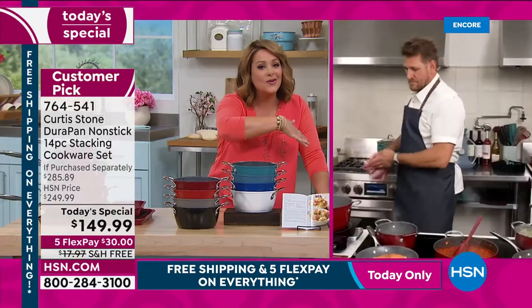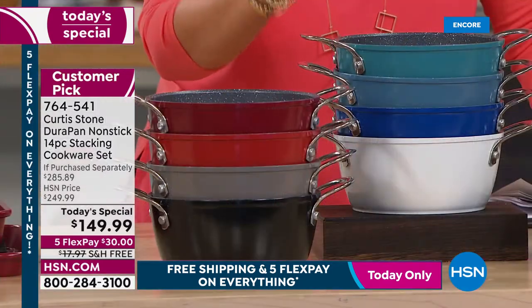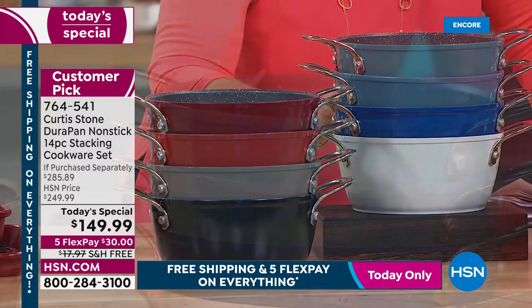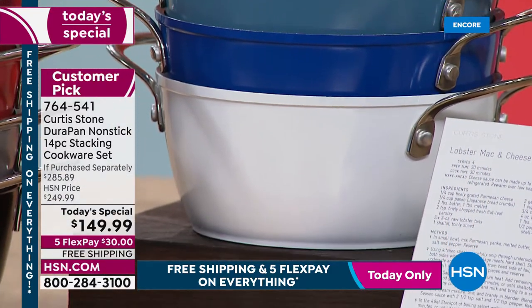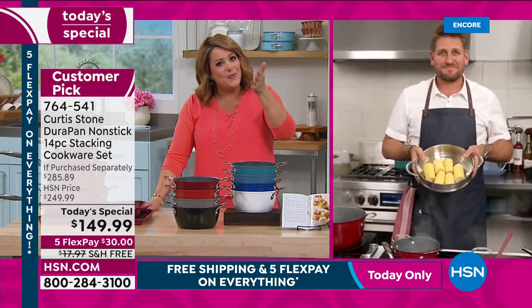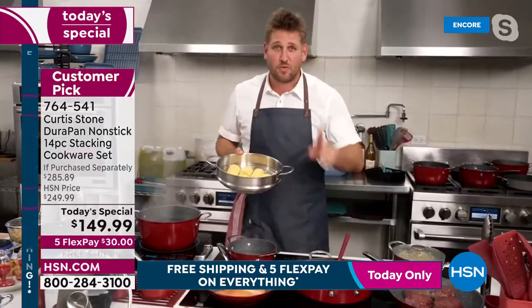Choose your color and donate your old cookware — get your real estate back. The nesting design with new lids means top sellers are the red, classic blue, and Curtis Stone gray. For anyone brand new, Leslie asks Chef to explain what DuraPan is, noting there are tons of non-stick choices out there — yet customers made it the number one top-rated brand across all brands at HSN.